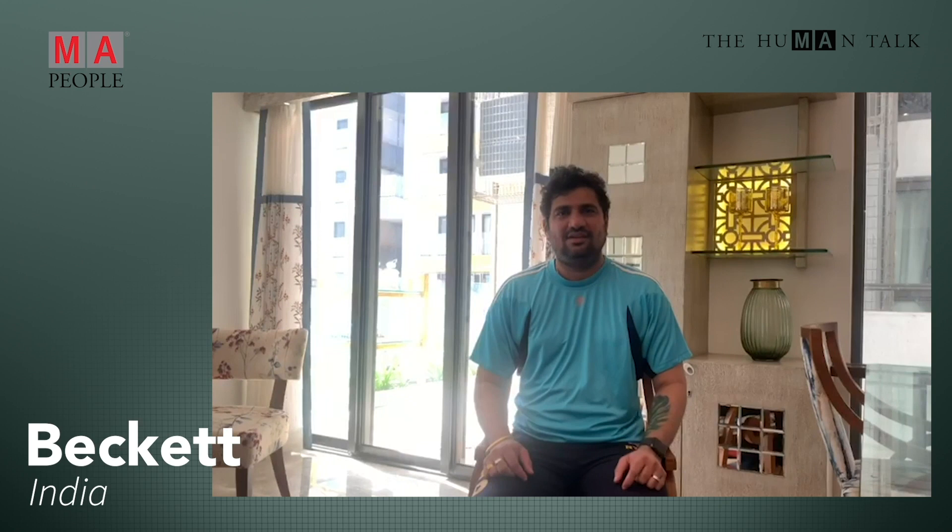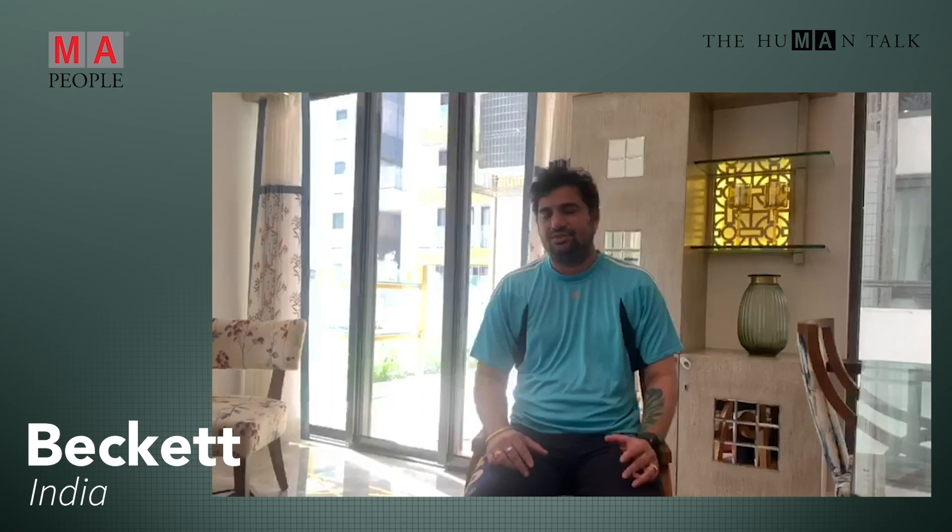Hi, I'm Beckett Tundatil, and I'm a lighting designer based in Mumbai, India. I've been using the MA3 software in the last few weeks, and I must say it's a fantastic software. The console is a very unique console with great features, and I can't wait to start using it on my shows. Even features like MVR, GD, and ETF — I've been trying things out and it's fantastic. Everyone please take care and stay safe.